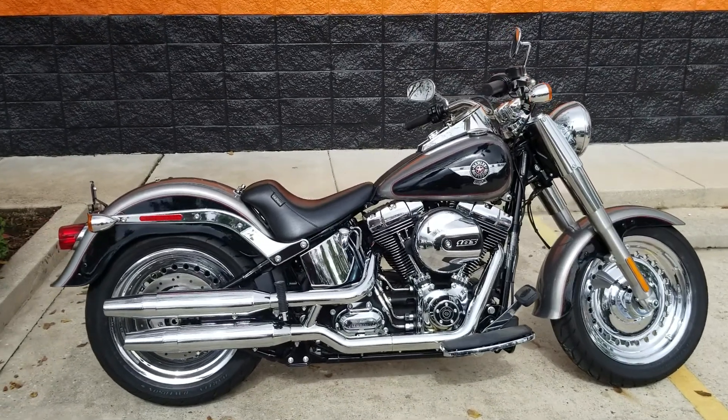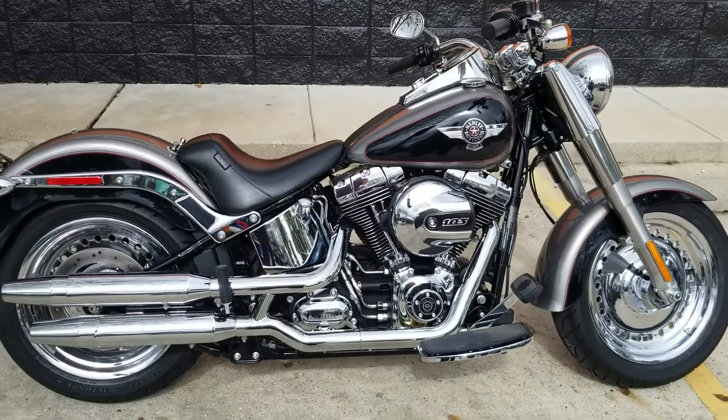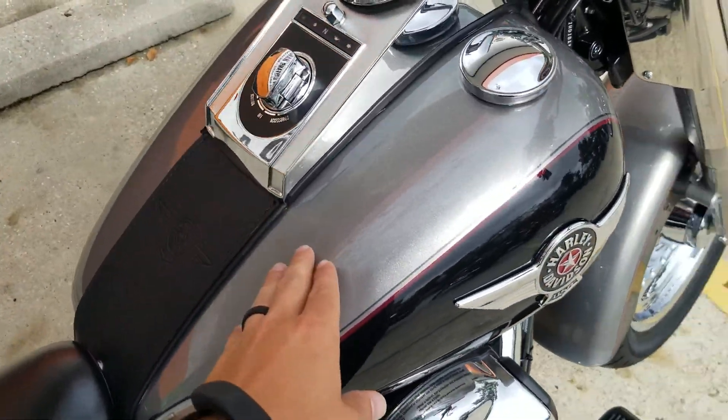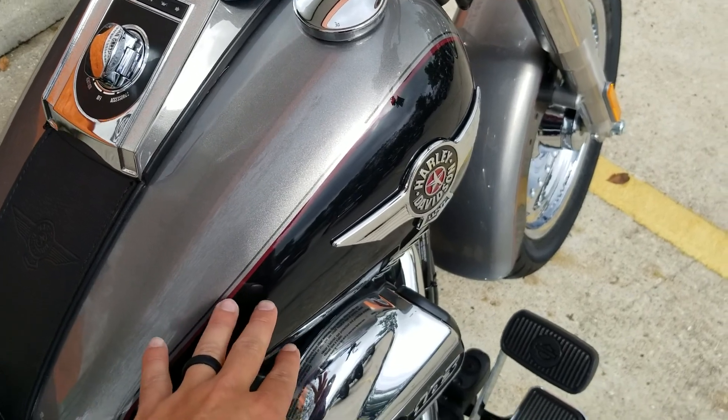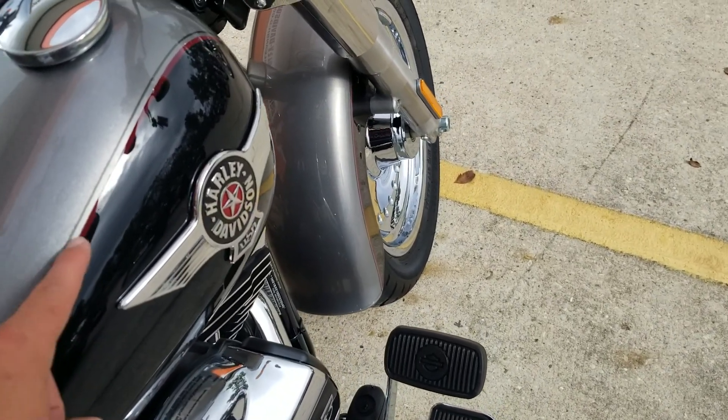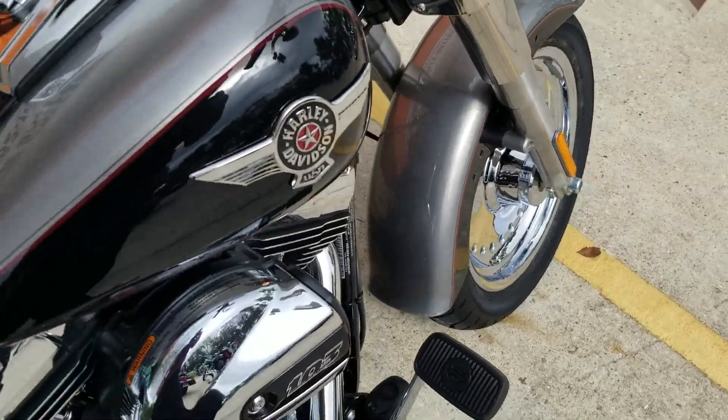What's up riders, Eric here at New Orleans Harley Davidson. Just got this clean Fat Boy in — really nice, solid Fat Boy. It's got kind of a silver and black two-tone paint with some pinstriping: one stripe is red, the other looks to be a darker charcoal.